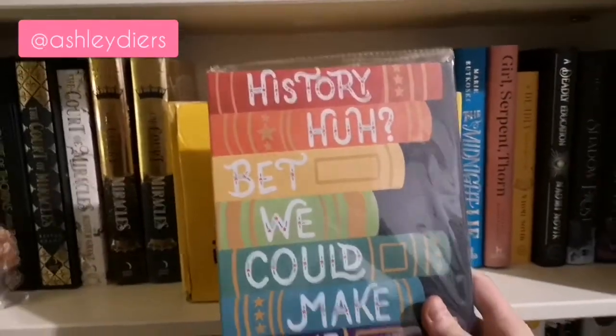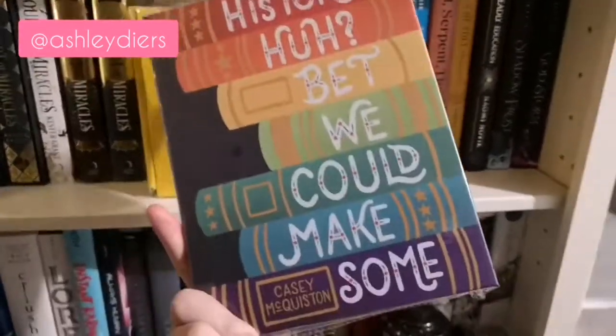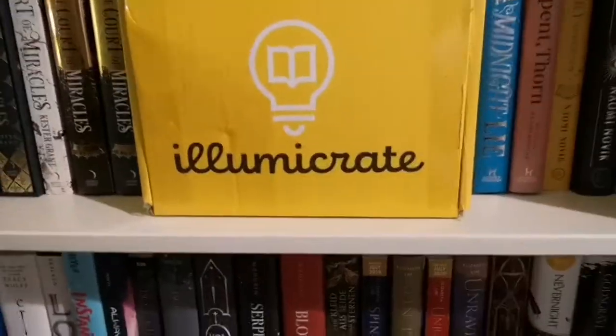First of all, we have this, which is an absolutely awesome photo album. I don't think it's a particular fandom - it's just kind of general - so that's going to hold all my prints, which I'm so excited for.